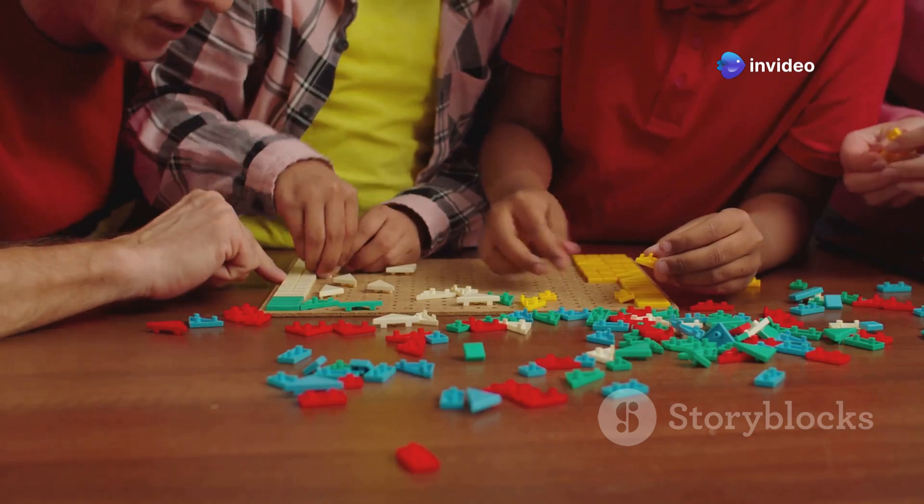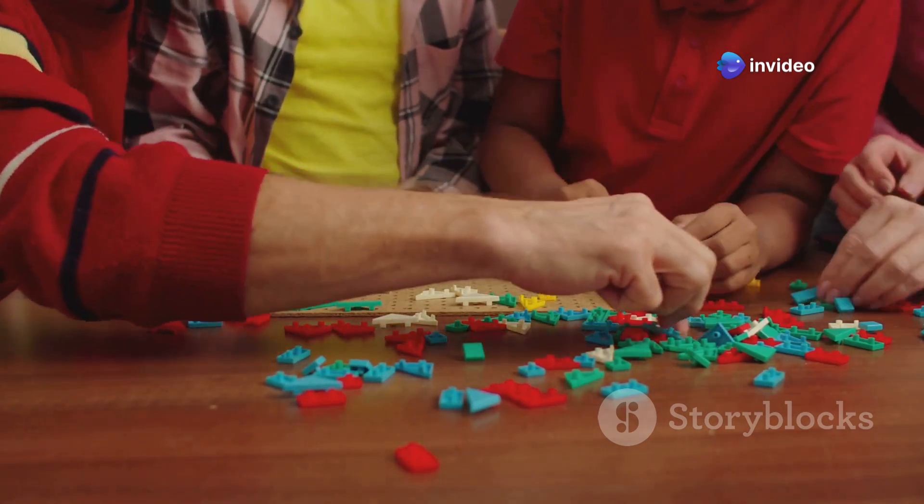You can combine six 8-stud LEGO bricks in over 915 million ways. This staggering number highlights the infinite potential for creativity and innovation that LEGO bricks offer. Each combination can lead to a unique creation, whether it's a simple structure or a complex model. The versatility of these bricks is what makes LEGO a timeless and beloved toy for people of all ages.